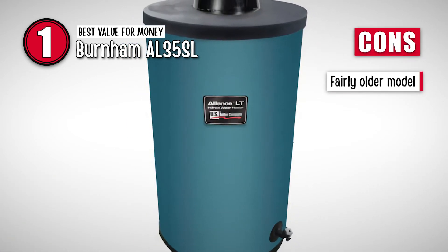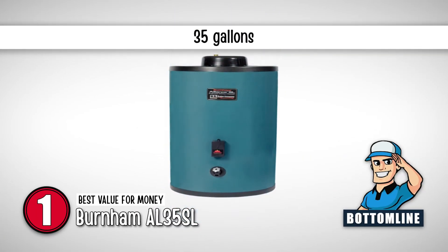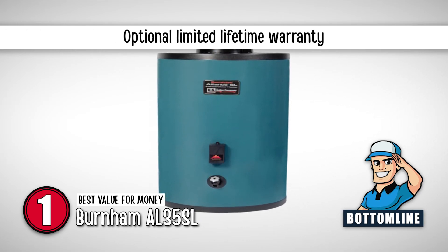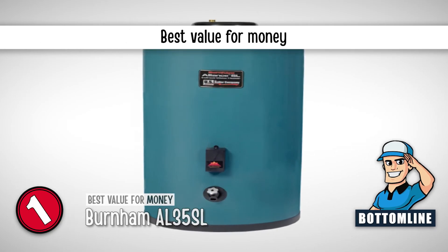However, it is a fairly older model. Bottom line is, it has a capacity of 35 gallons. It comes with an optional limited lifetime warranty, and it is the best value for money.